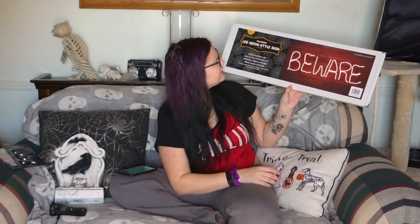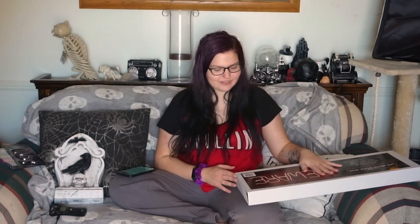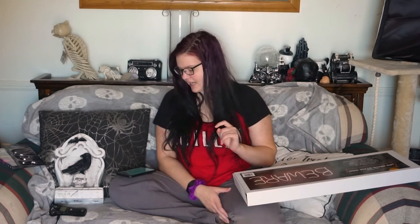I got this Halloween LED neon sign that says 'Beware' — it has a flickering red light. They also usually have a purple one that says 'Spooky,' but they were sold out of that one. I almost got this last year for the Halloween party, but I didn't want to spend $30-something dollars on it. This year I was like, man, I wish I had that. So I didn't pass on it again — I got this one. It was $34.99 and I got it for $17.49. That's a price I'll pay for this.